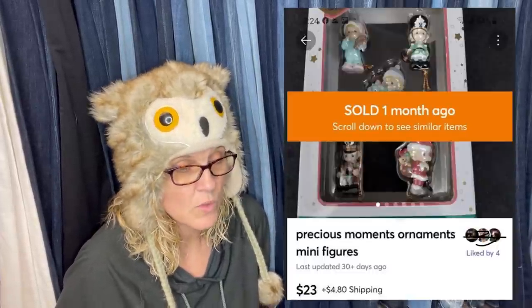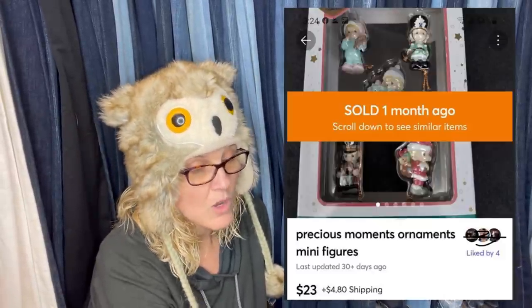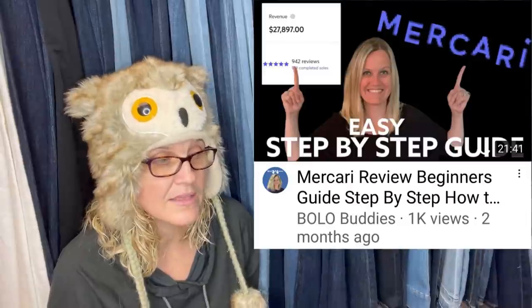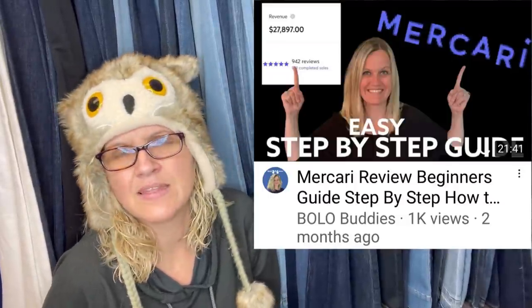Precious Moments miniature ornaments — paid 25 cents at the local thrift store, sold for $23 on Mercari, sold in one week. Mercari is great for Christmas items and toys — highly recommend it. There's an invitation link in the description where you get coupons when you sign up and sell $100 worth of stuff. All my links — Facebook groups, Instagram — are down in the description.